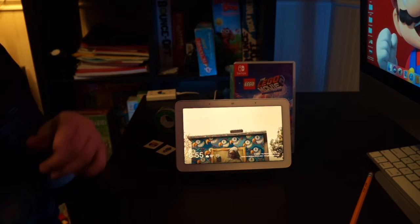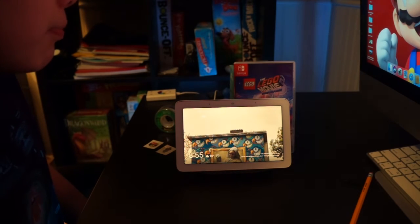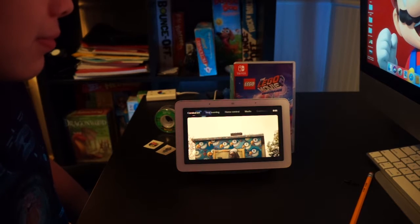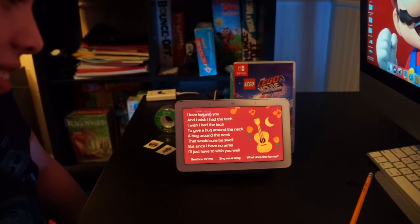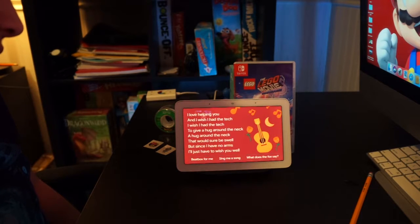The first command that you can use during Valentine's Day: 'Serenade Me.' The Google Assistant responds: 'I love helping you, and I wish I had the tech to give a hug around the neck. That would sure be swell, but since I have no arms, I'll just have to wish you well.' Nice.